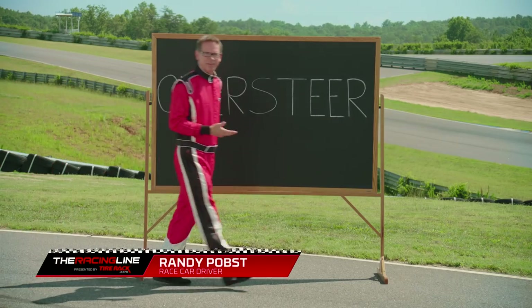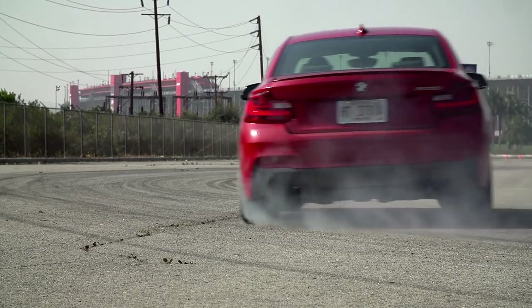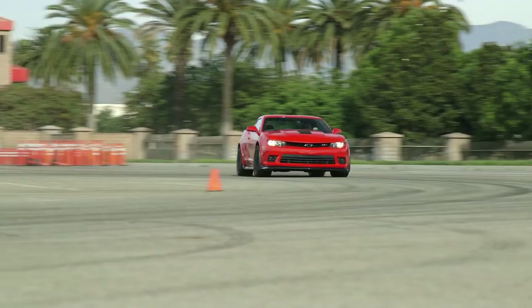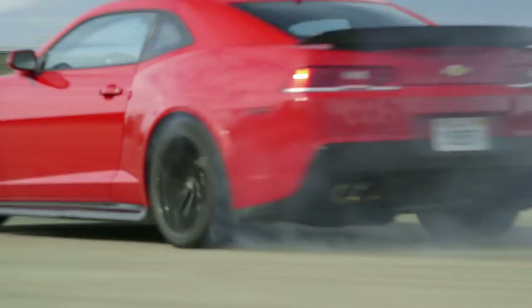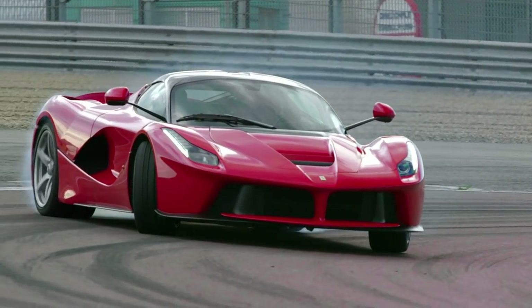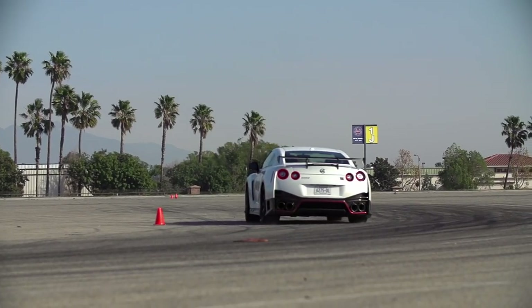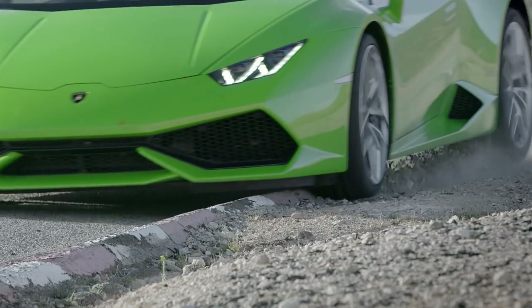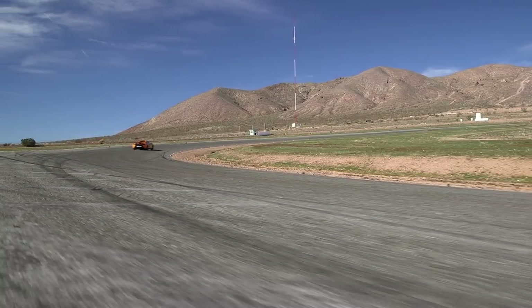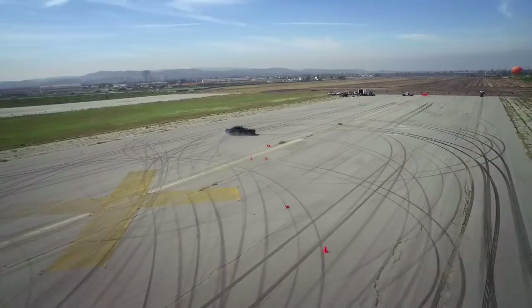So what is oversteer? Well, if you've been watching some of our other shows, you're probably quite familiar with it. Why do you see it all the time? Because it looks exciting! Simply put, it just means the rear tires have lost grip before the front tires. In the high-performance driving world, a little oversteer is called rotation — it means the car is right on the edge. It helps turn the car, makes it feel lively and responsive. It's fast! But it can be tricky to control. Consequently, a lot of oversteer is often called a crash.